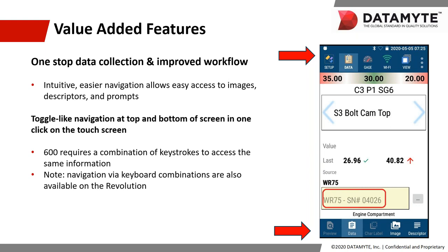Some more features: one-stop data collection and improved workflow. You now have an intuitive UI and touch screen that provide easier navigation, allowing easier access to data like images, descriptors, and prompts. You also have a toggle-like navigation capability for the menus at the top and bottom of the screen thanks to the new touch screen. With the 600, you had to use a combination of keystrokes to access this information; with the Revolution you can simply tap the screen on those icons to toggle back and forth. You can still use the keyboard if you prefer — we give you options to do things the way you prefer.